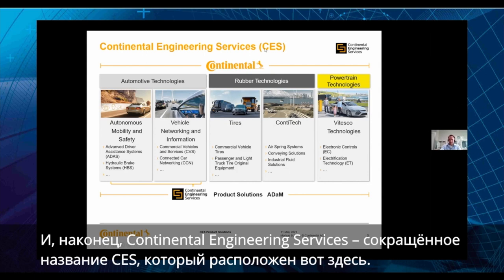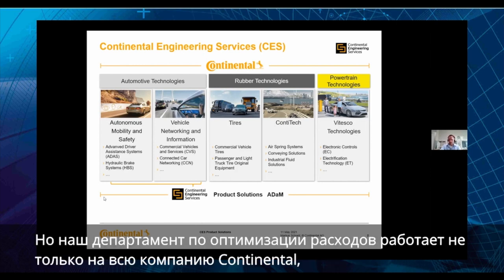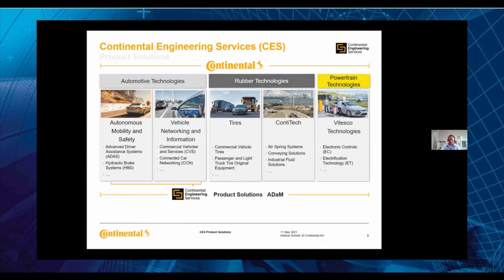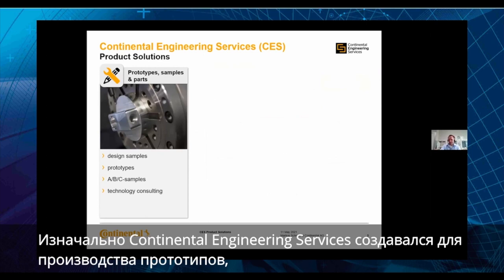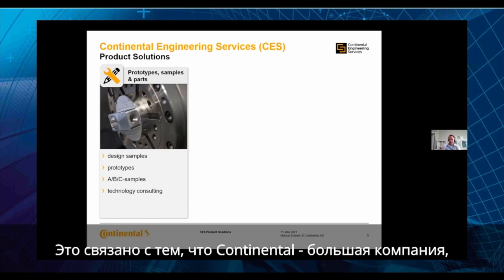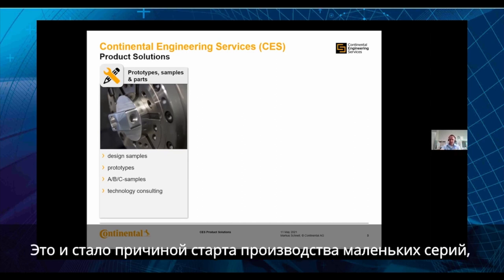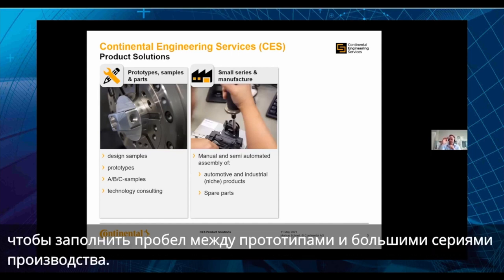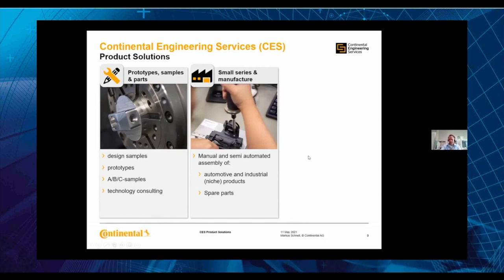Continental Engineering Services, shortly CES, is located here but we are a cross-divisional competence center working for the whole company — internally and externally. We came from the prototype side, but we found there was a need in the market to build up small series, because Continental is so large we are not able to produce small series. That is the reason why we started small series production to fill the gap between prototypes and big series.